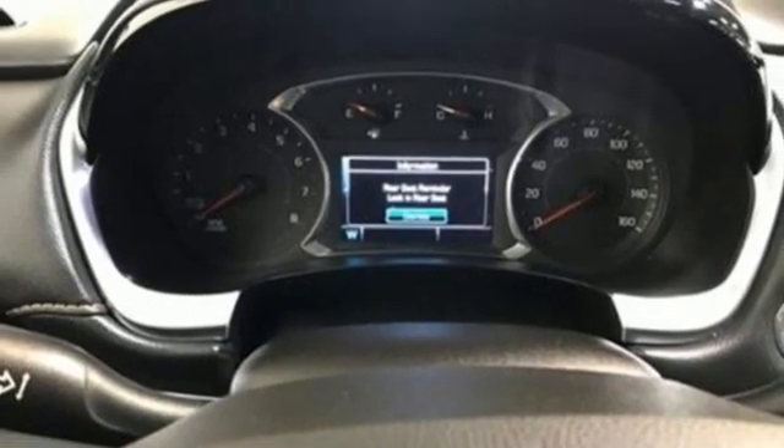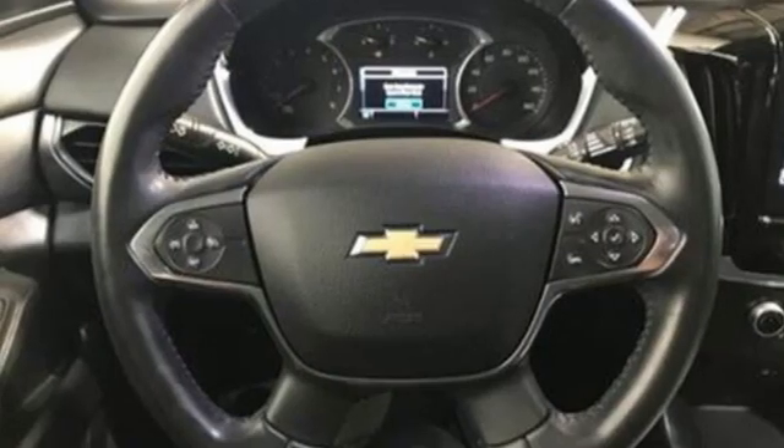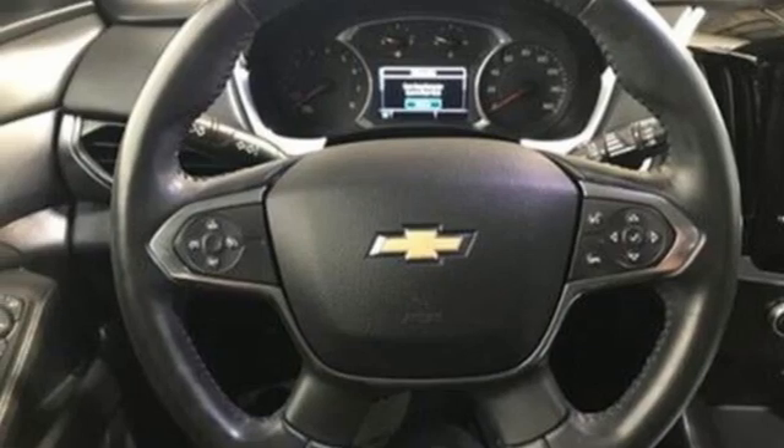OnStar 4G LTE Wi-Fi hotspot, Chevrolet MyLink external memory control, active grille shutters, remote engine start smart device, and V6 engine.